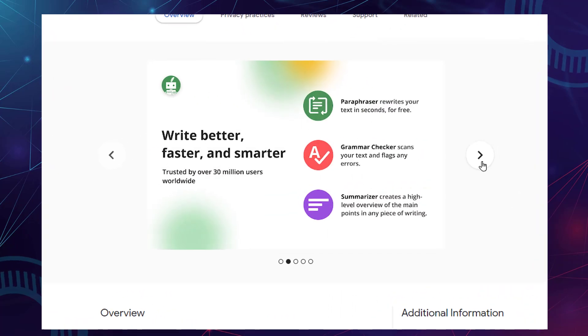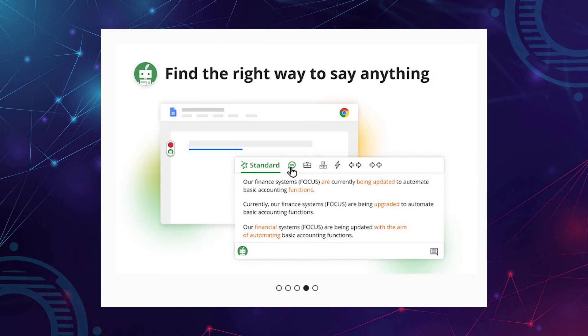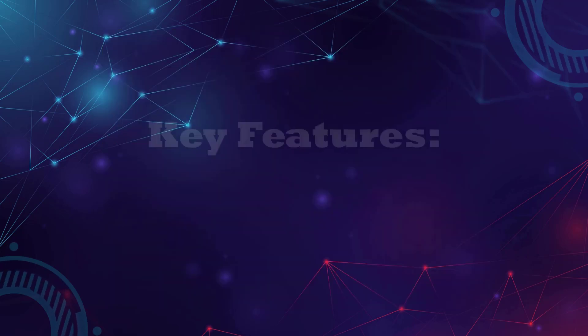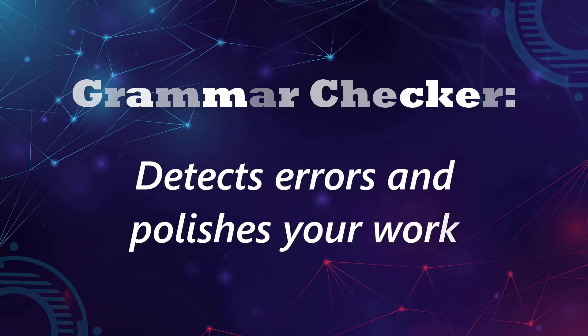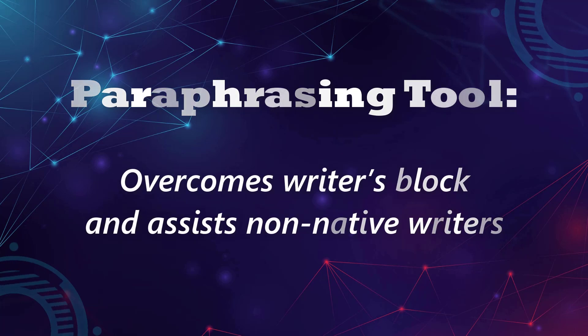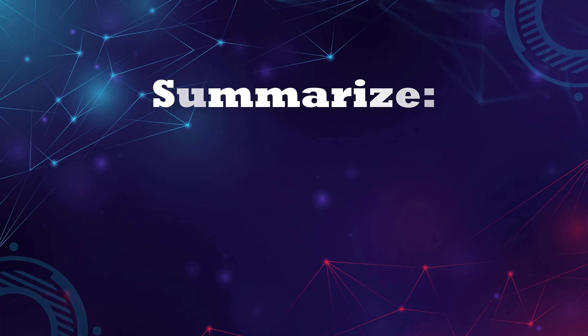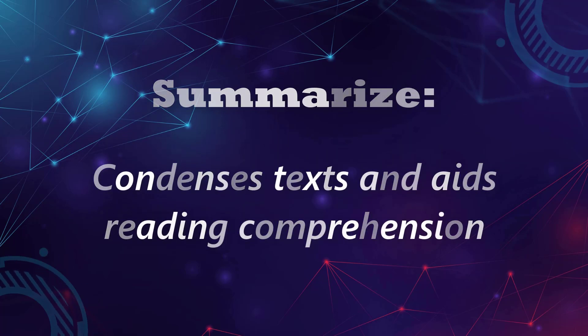Next: QuillBot. Enhance your writing with QuillBot's Chrome extension, offering a grammar checker, paraphrasing tool, and summarizer. Join 30-plus million users improving their writing and workflow. Key features: Grammar checker — detects errors and polishes your work. Paraphrasing tool — overcomes writer's block and assists non-native writers. Summarize — condenses text and aids reading. The link is in the description below.